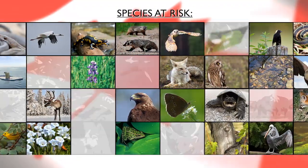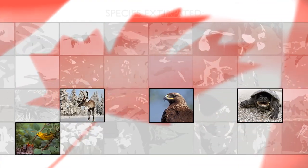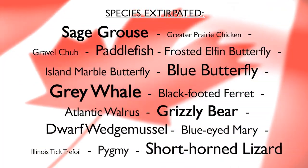Hi, I'm Dr. Scott. In Canada, 600 species are at risk of extinction and another 23 species are extirpated, which means they no longer occur here in Canada.